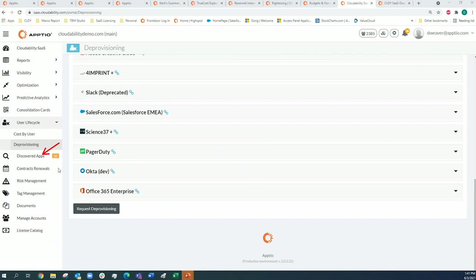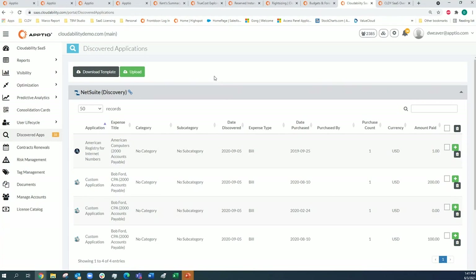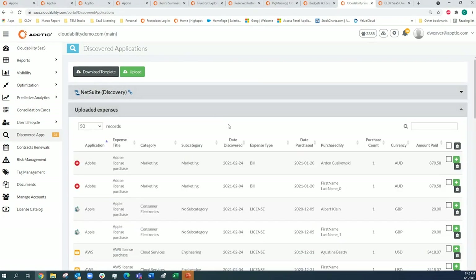Another common use case is discovering shadow IT spend in the Discovered Apps tab. Depending on the maturity of your procurement channels, you can connect to multiple expense systems such as Concur, NetSuite, or Expensify, ingest that expense data, and through machine learning CloudAbility SaaS will recommend what might be potential shadow IT spend that does not go through normal procurement contractual channels. You can download information to work offline or manually upload expenses via Excel. This helps control costs and push people toward approved procurement channels.